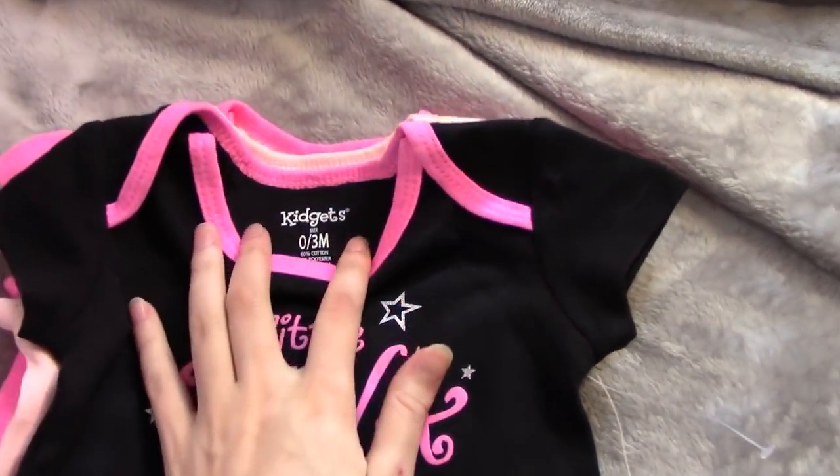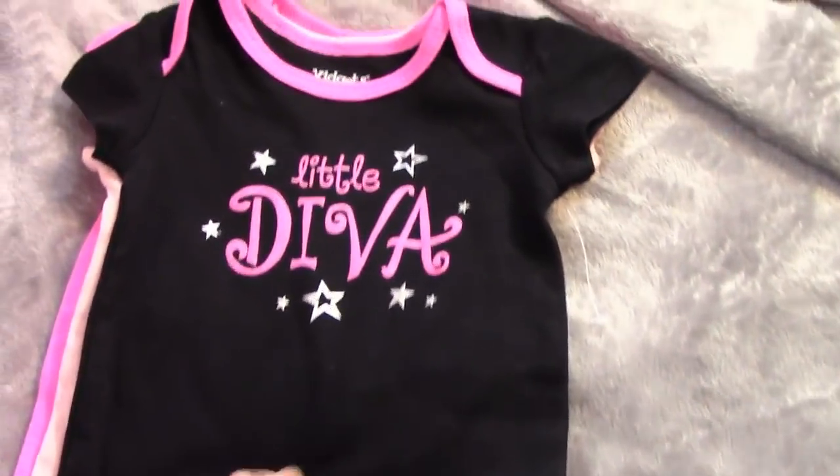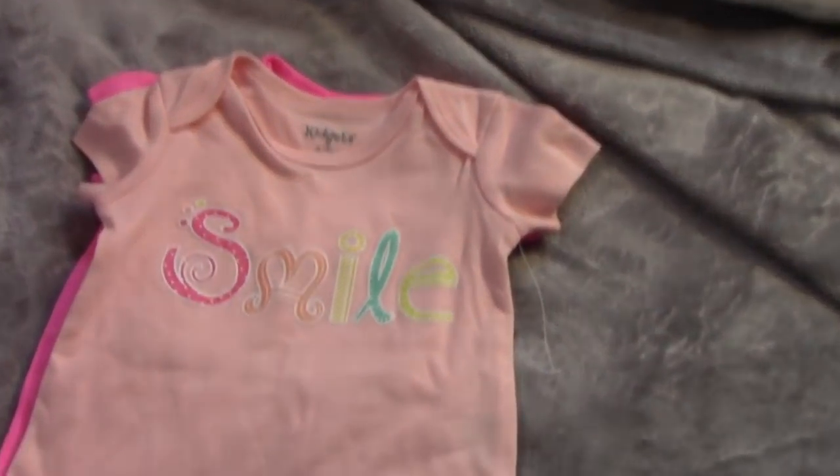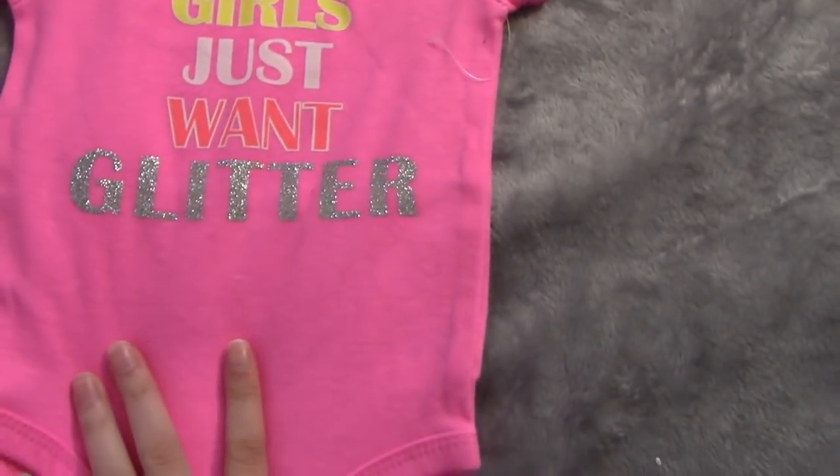The next brand is Kidget's. I got three onesies — this one says Little Diva, this one says Smile, and this one says Girls Just Want Glitter.